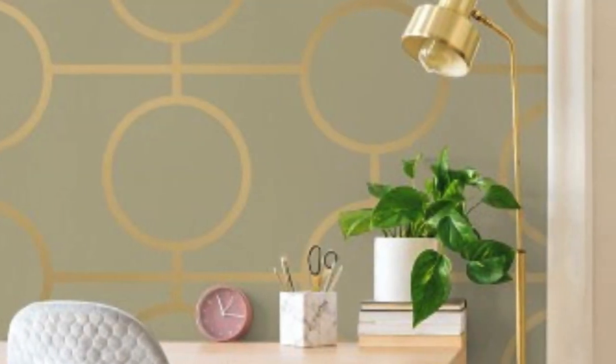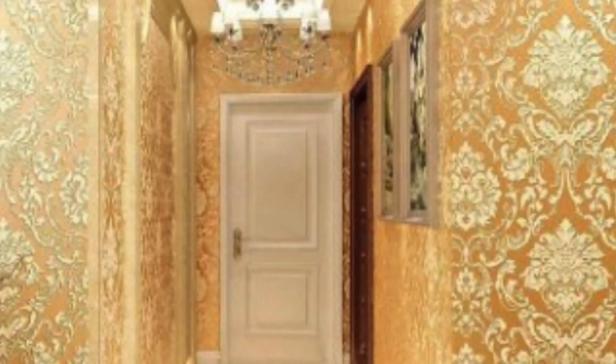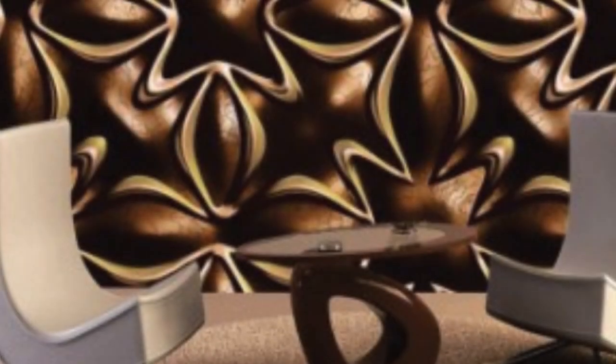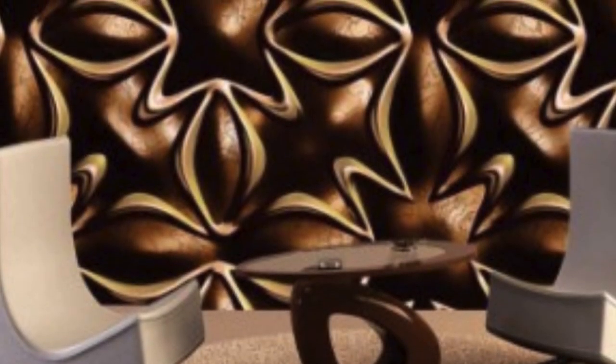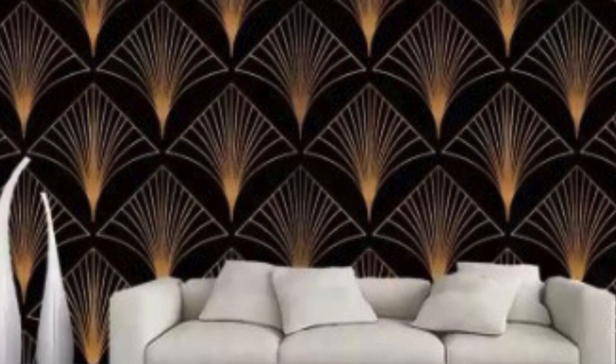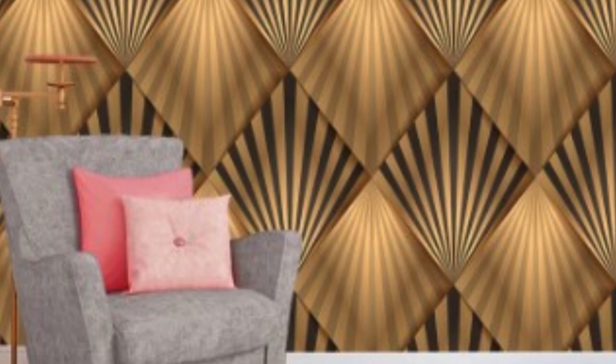In terms of trends, metallic wallpaper continues to evolve, with designers experimenting with new textures, finishes, and color combinations. Textured metallic wallpapers, featuring embossed patterns or raised surfaces, add an extra layer of visual interest and tactile appeal. Additionally, the incorporation of metallic accents into other elements of interior design, such as furniture and accessories, allows for a cohesive and coordinated look.